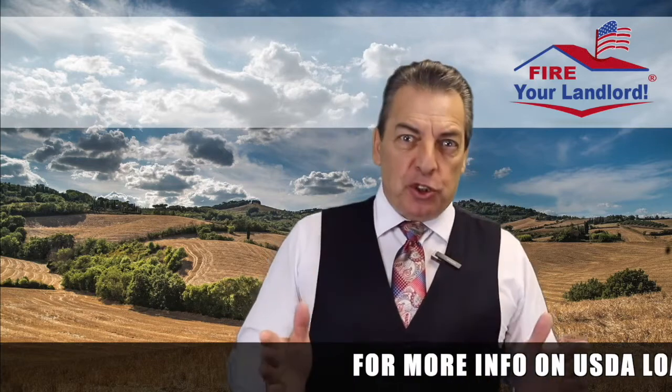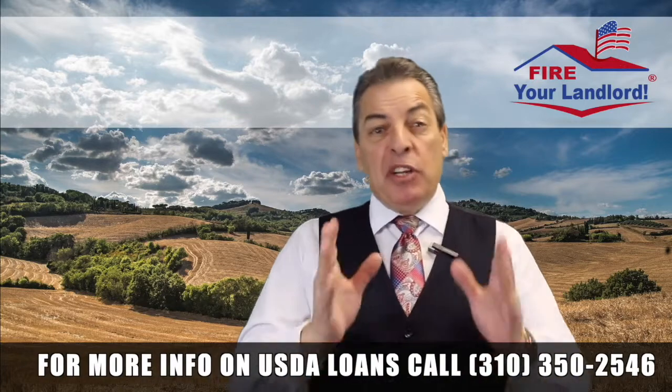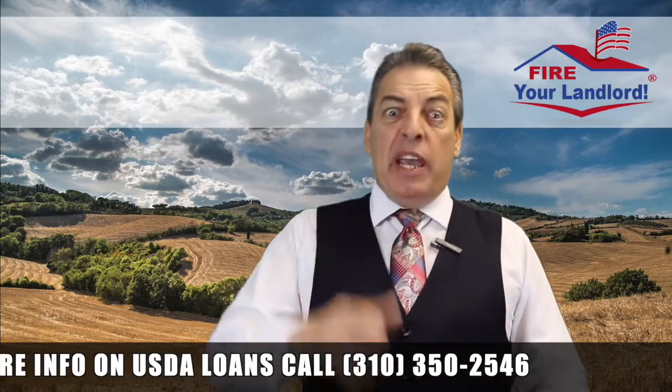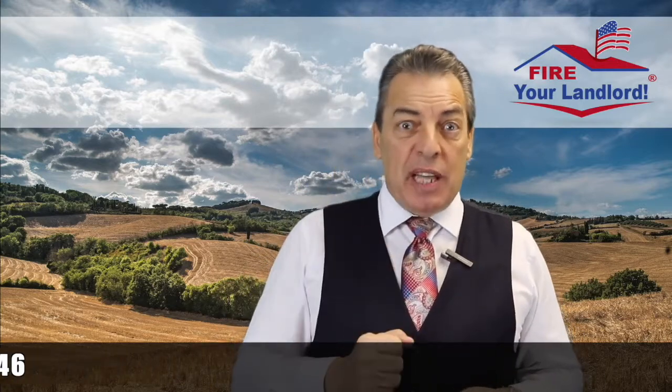Fact number six, on an FHA loan you're standardly going to pay a PMI rate — mortgage insurance — of 0.85% a year. So for every $100,000 you borrow, it would be $850 a year, divided into 12 months. If it's a $500,000 loan, multiply that by five. But a USDA loan has only a 0.35% PMI rate. That's amongst the lowest in the industry, whether it's private or government — it's the cheapest you can get.